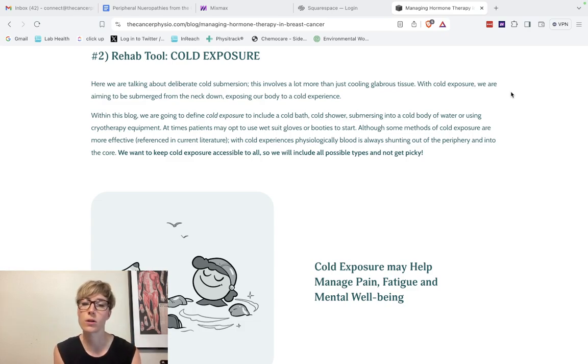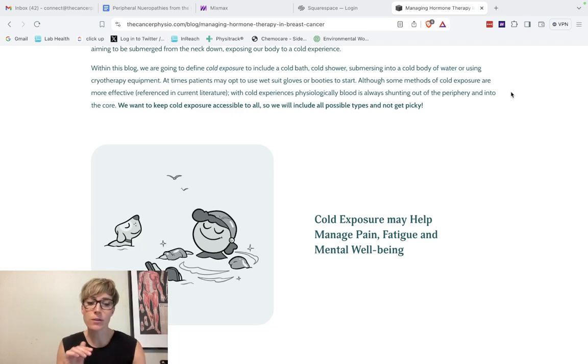We are talking about deliberate cold submersion here — this involves more than just cooling the glabrous tissue like the palms, forehead, or feet. We are aiming to be affected from the neck down, exposing the body to a cold experience that is slightly uncomfortable but safe. The literature has really looked at cold immersion — being submerged neck deep in an ocean, lake, or bath — where all skin surface area is affected.